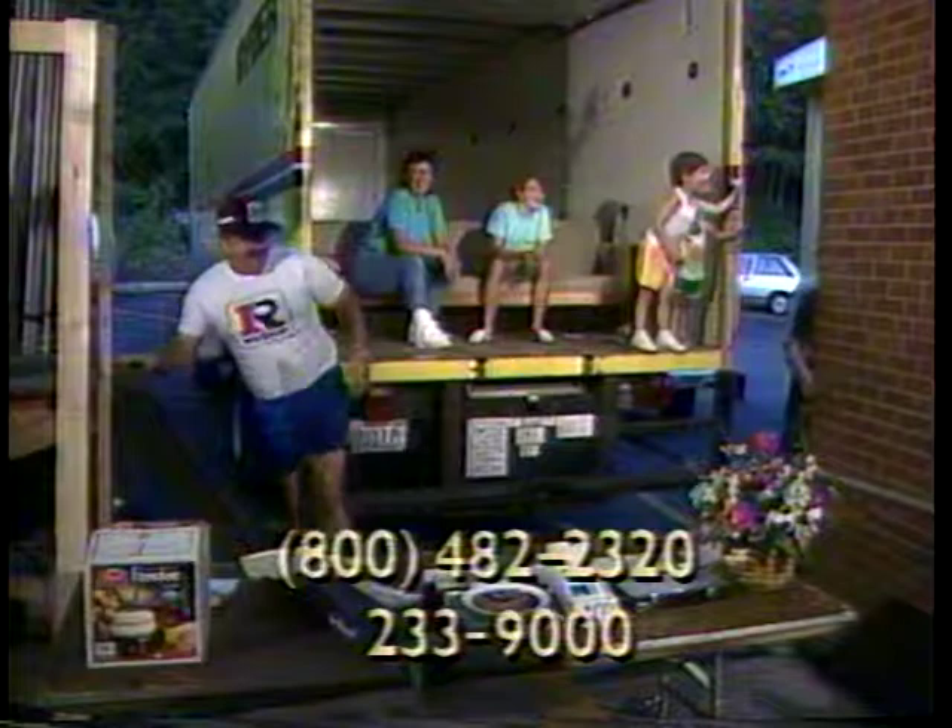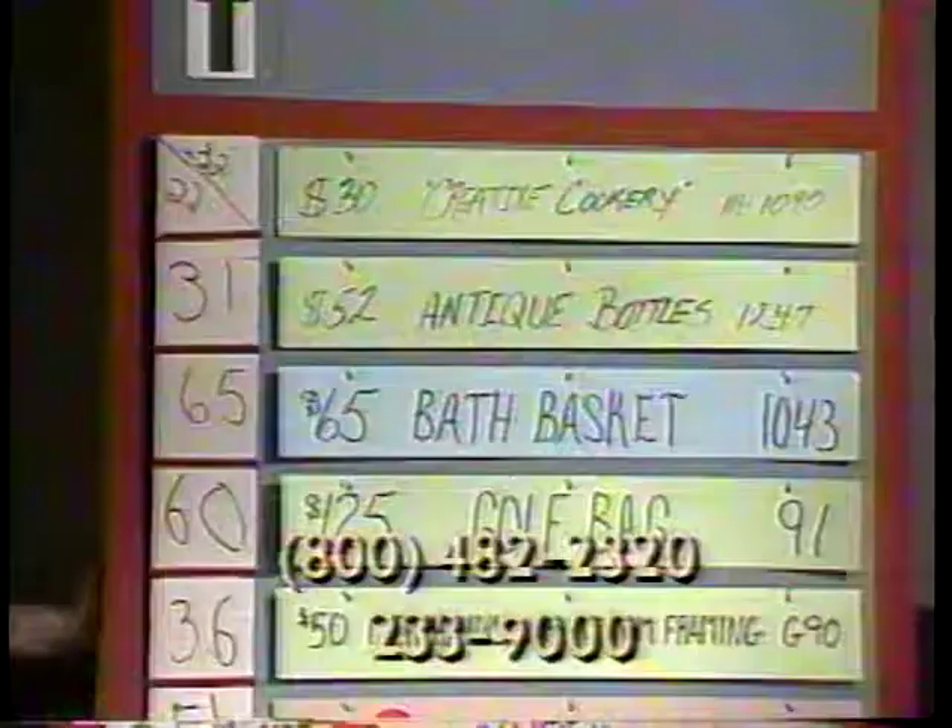And while you take your last look at the bid board for table T, I'll read the high bidders for the last table W. Get those bids in and get them high, and help sell this truckload sale.